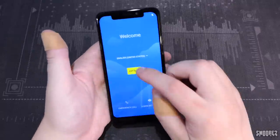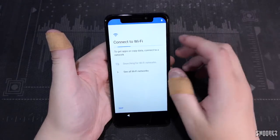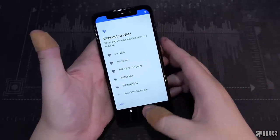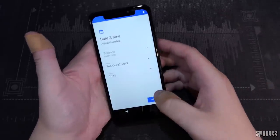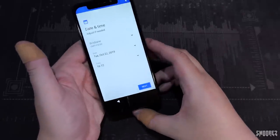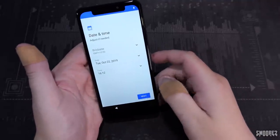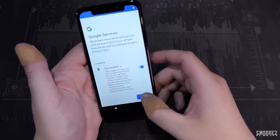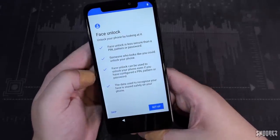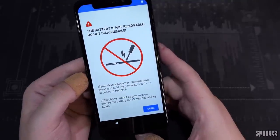Let me go ahead and set this thing up. There's no fingerprint sensor — no under-screen one, none of that. It has face unlock though, so just face unlock. You're better off using a PIN or pattern. Even the face unlock says 'someone who looks like you could unlock your phone.' The battery is not removable. If your device becomes unresponsive, press and hold the power button for 11 seconds to restart it. If the phone cannot be powered on, charge the battery for 15 minutes and try again.